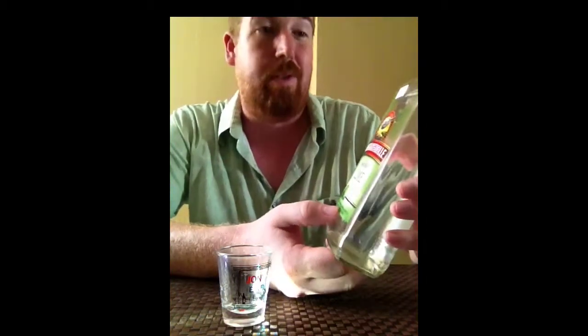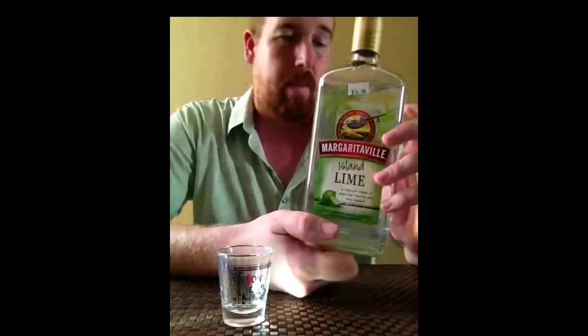It is a tropical blend of imported tequila and lime liquor. It is 25% alcohol by volume — 50 proof. It says it's bottled by Margaritaville Import Company, Louisville, Kentucky. I haven't looked that up. It wouldn't surprise me if that's not true, because recently I found out that Landshark is actually a product of Budweiser. Still love it. Perhaps only a Parrothead could.